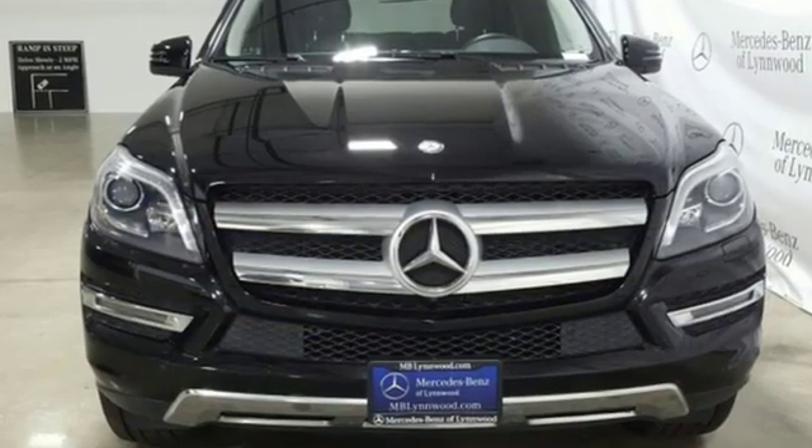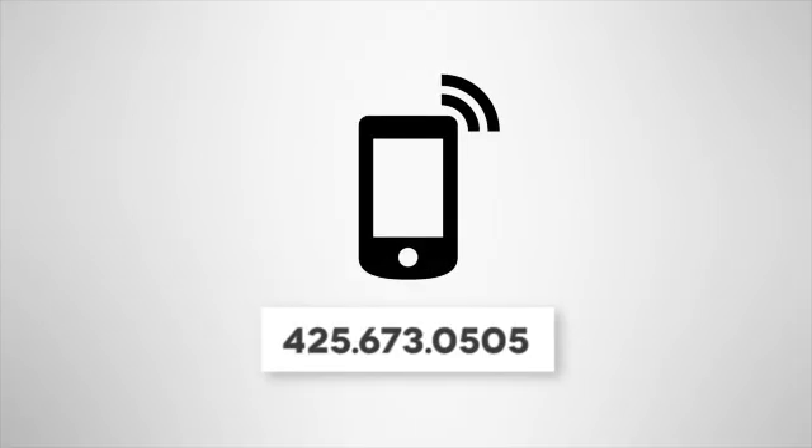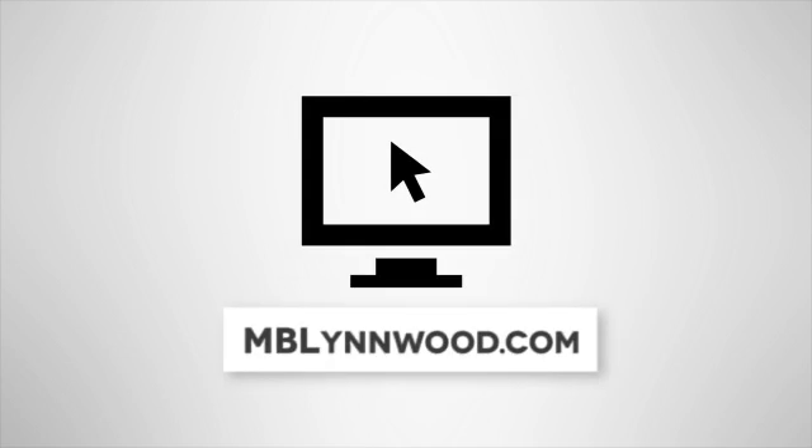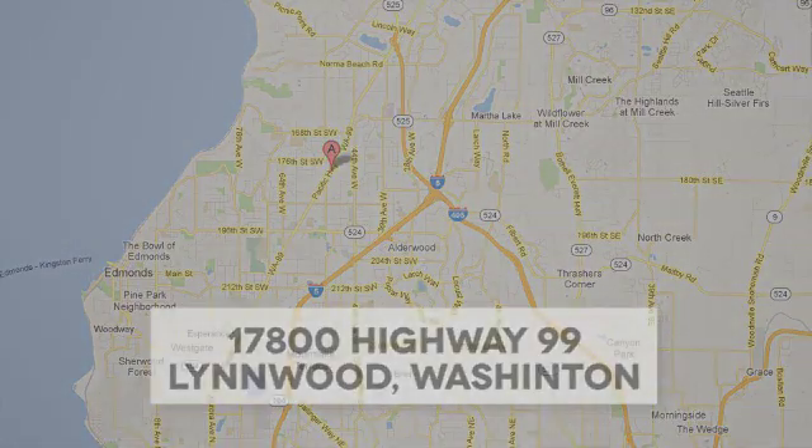To get the best, get a Mercedes-Benz. Take it for a test drive today. Call us at 425-673-0505, online at mblinwood.com, or stop in and visit at 17800 HWY 99.